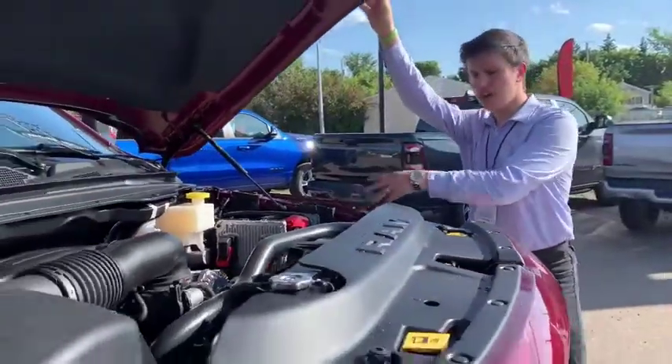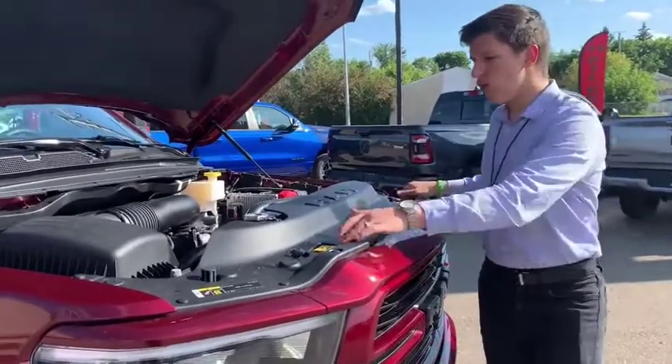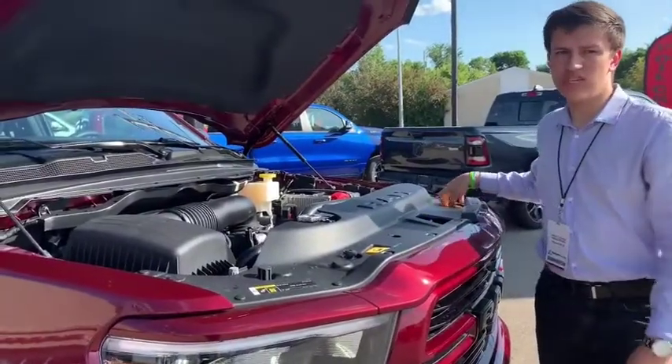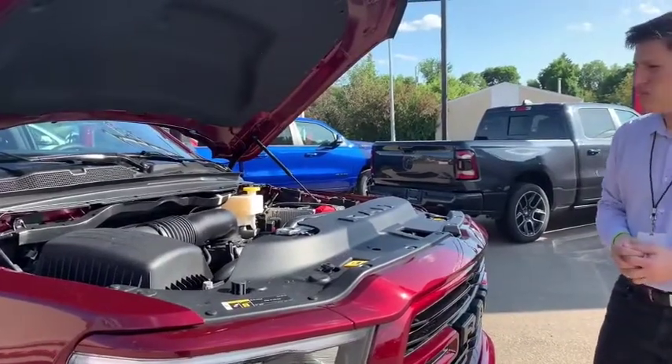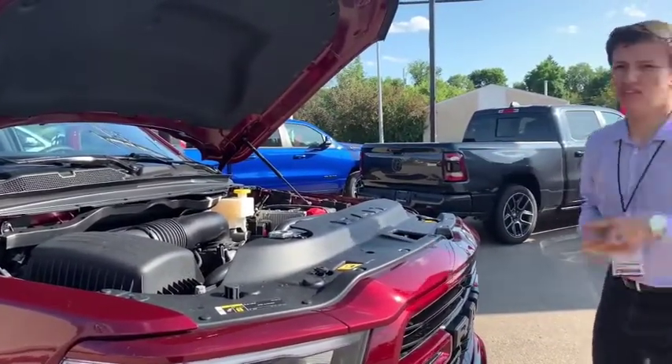You can see the battery located here. They pushed your coolant and your windshield washer fluid forward as well, so it's easier to use and easier to maintain. Overall, it's a better compartment. Let's check out the inside.